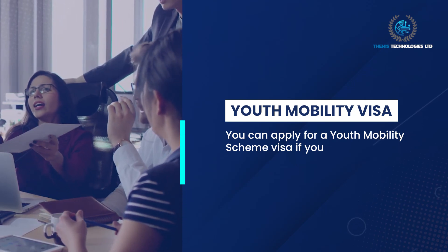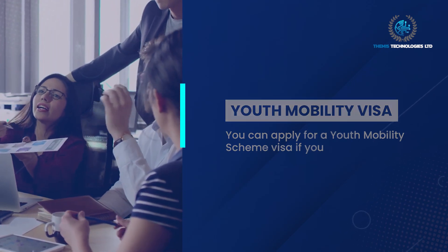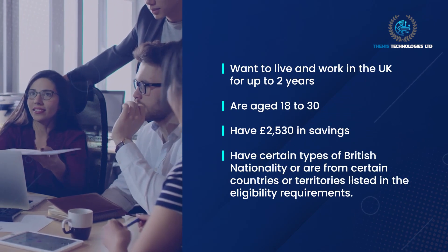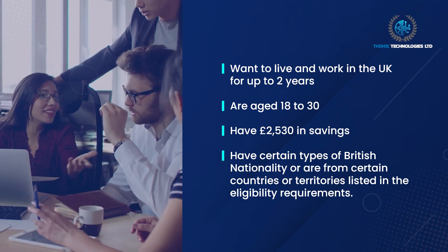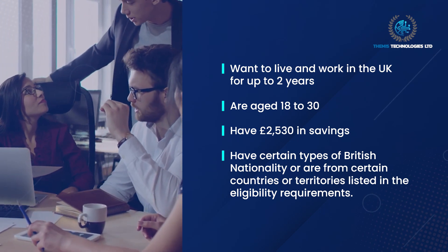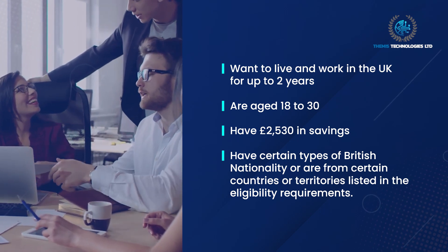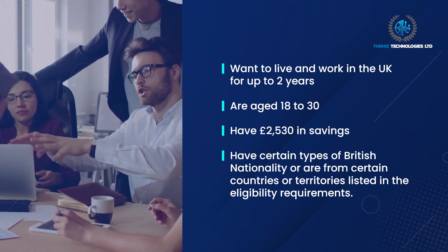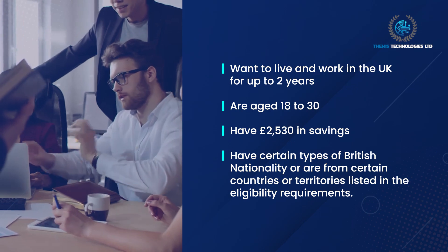want to live and work in the UK for up to two years, are aged 18 to 30, have £2,530 in savings, and have certain types of British nationality or are from certain countries or territories listed in the eligibility requirements.